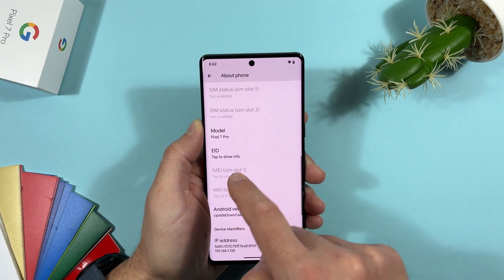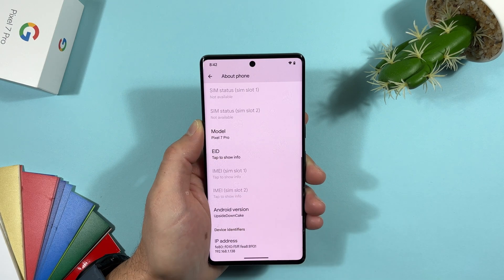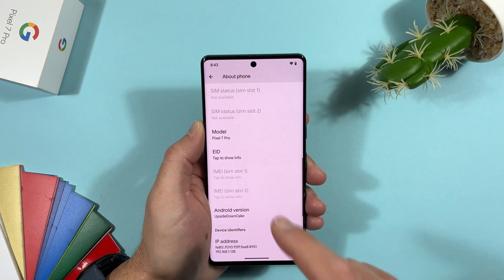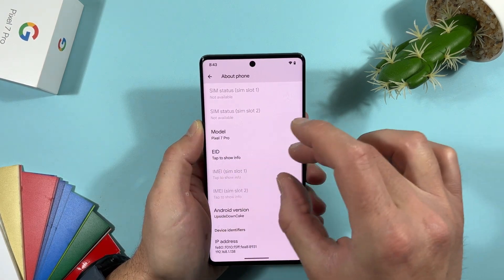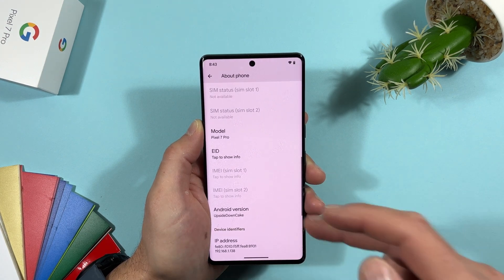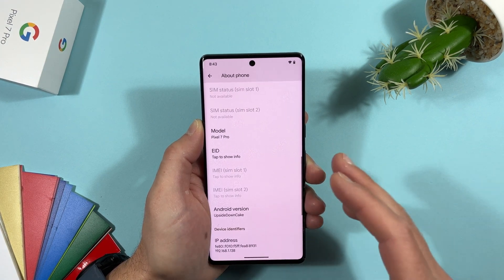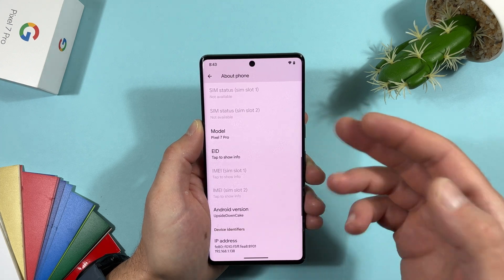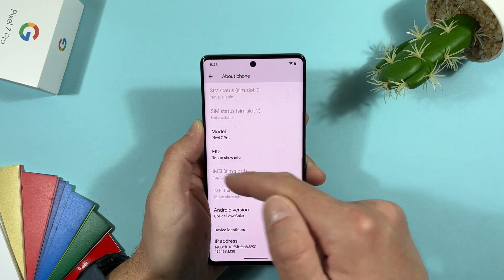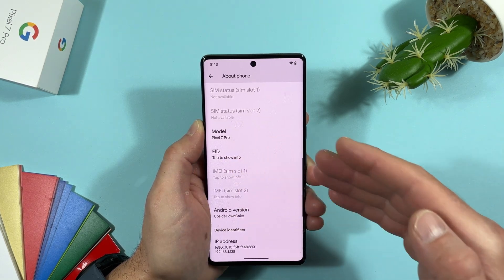In Settings > About, there's a new option where your device ID and email addresses are now hidden by default. You now have a 'Tap to show' option — the info is hidden until you tap it. This is useful for content creators recording videos, so personal IDs and email addresses aren't shown directly on screen.